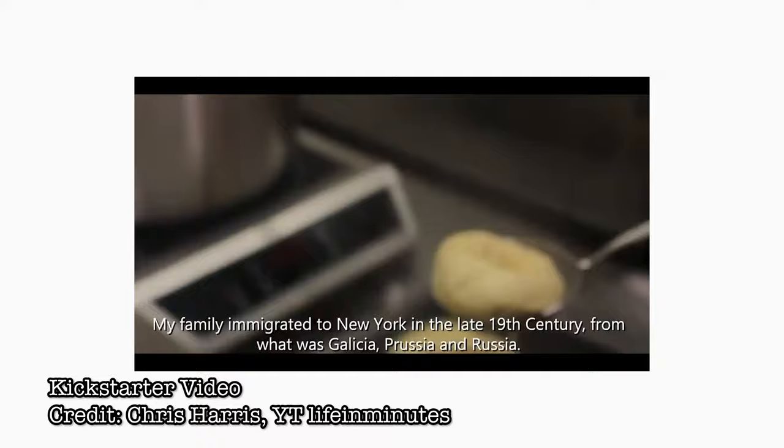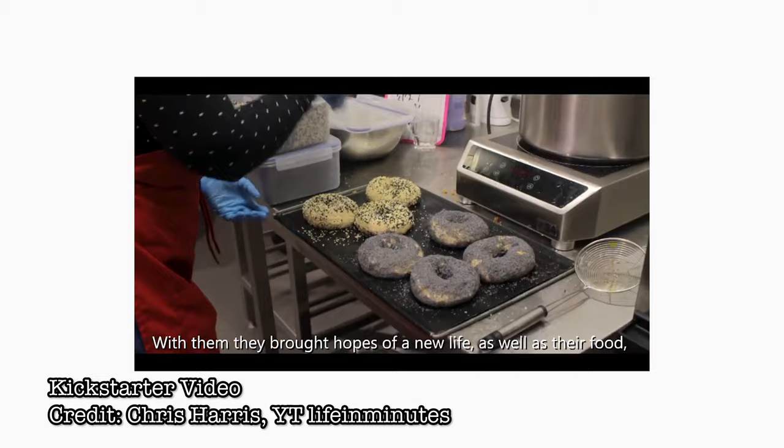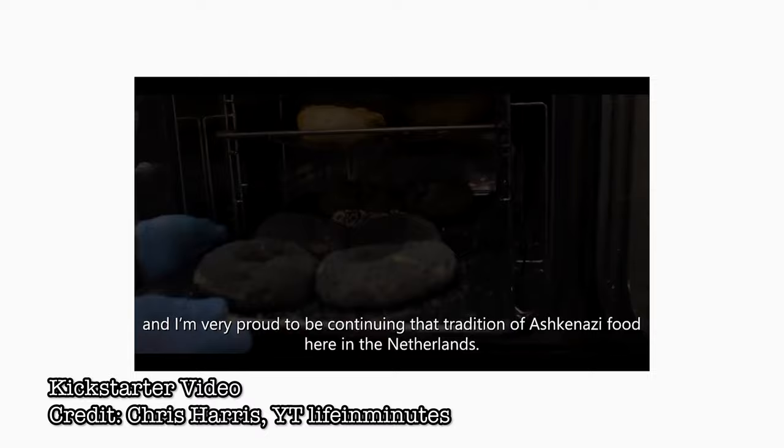My family immigrated to New York in the late 19th century from what was Galicia, Prussia, and Russia. With them, they brought hopes of a new life as well as their food. And I'm very proud to be continuing that tradition of Ashkenazi food here in the Netherlands.